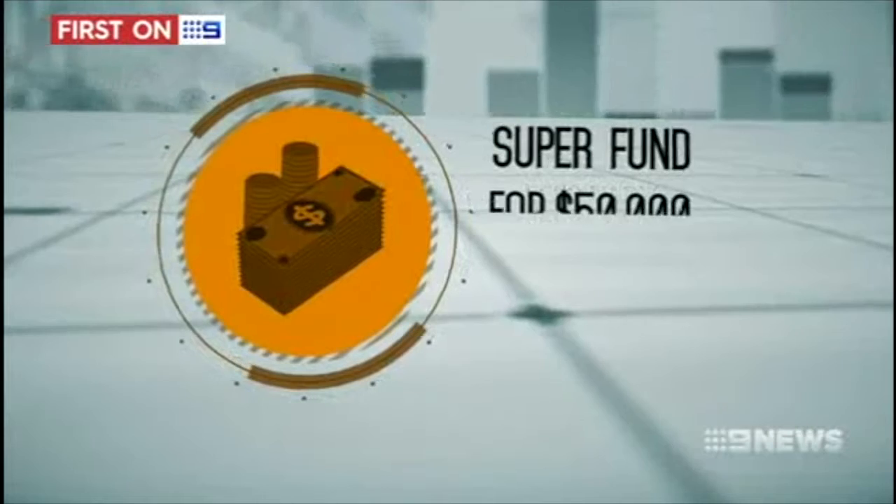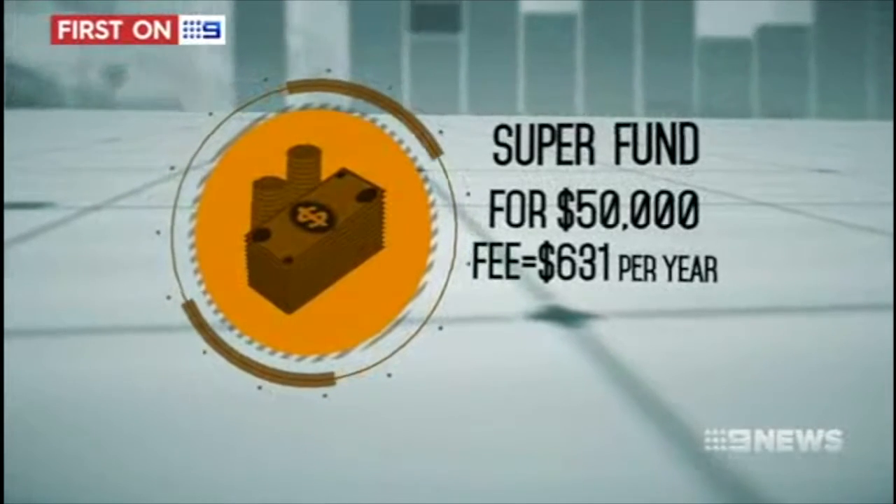On $50,000, the average superannuation fee is $631 a year. The average Australian is shelling out thousands of dollars in fees every year, a lot of which are avoidable.